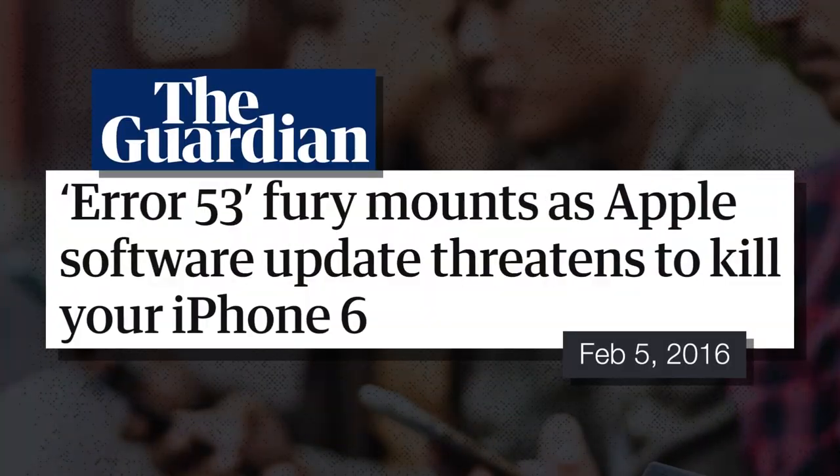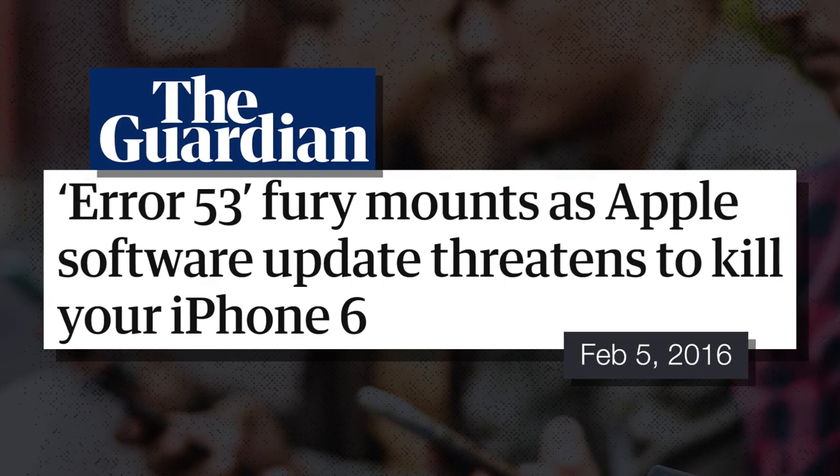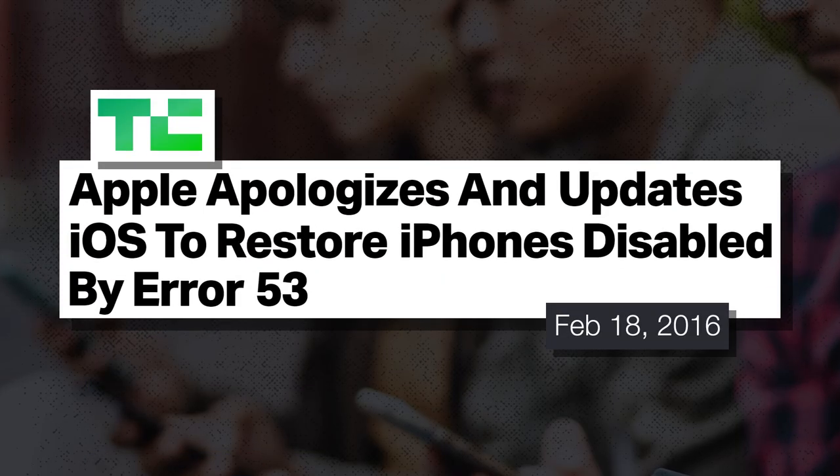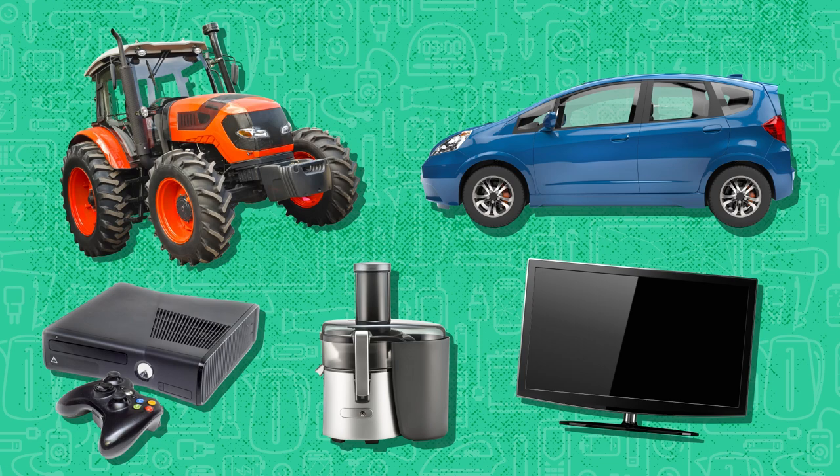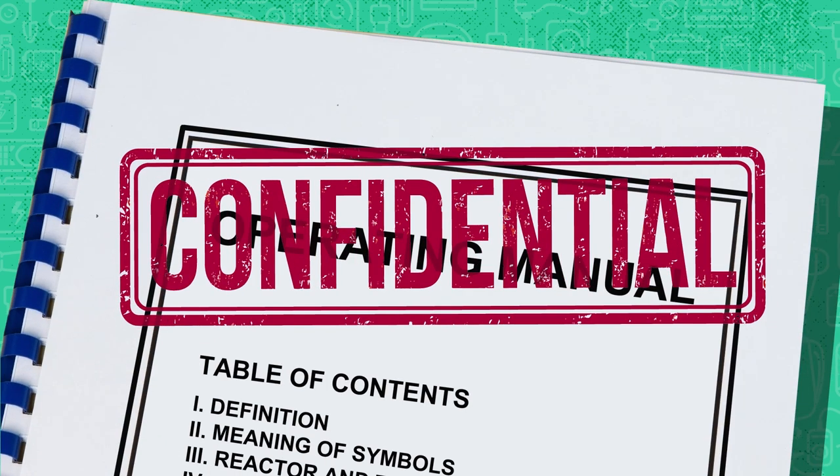There's actually a term for this: planned obsolescence. Companies use several tricky tactics, like having copyrighted software or digital locks so third parties can't fix stuff. Apple was infamous for doing this back in 2016 when it straight up bricked people's phones if it detected they were repaired by an unauthorized tech. Another thing companies do is pair different parts together so you simply can't just replace one part — tractors, TVs, video game consoles, food processors, cars. Companies will also refuse to sell replacement parts or operating manuals, or just glue parts together instead of using screws.